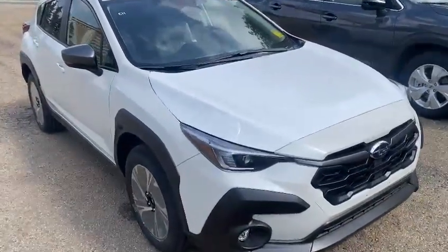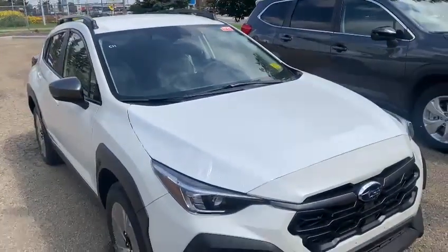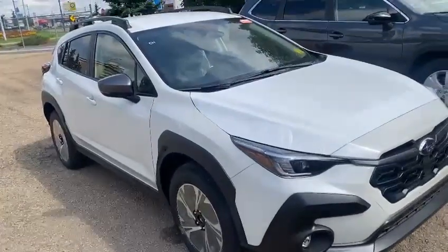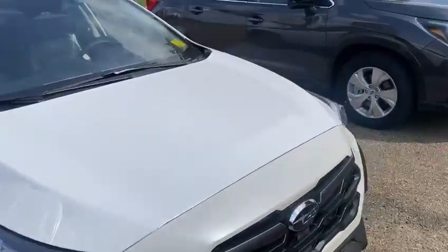Hi Susie, this is you from Audi Subaru. Thank you for inquiring about our Crosstrek. This one here is the 2024 model. If you look at the convenience package, all the 2023 models have been fully sold out about six months ago, so you can only get the 2024 models now.